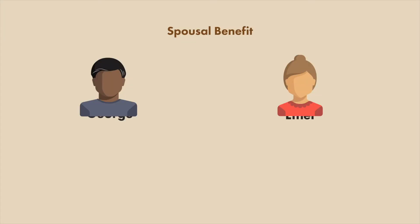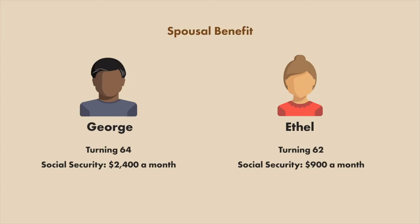Now let me give you another quick example. Here we have George and Ethel. George will turn 64 next January and Ethel will turn 62 in February. At their full retirement age of 66, Ethel has substantially lower benefits than George. So how can she increase that?